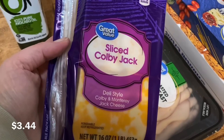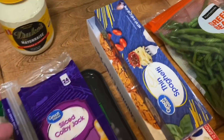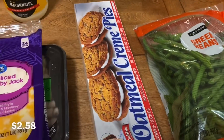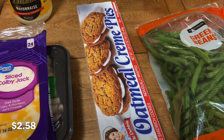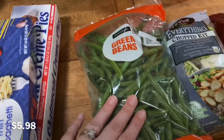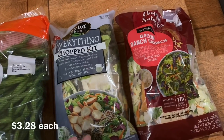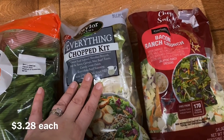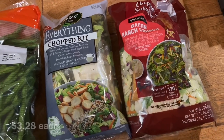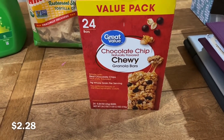Grabbed some sliced Colby Jack for sandwiches, as well as some oven roasted turkey breast. Got a box of thin spaghetti, and someone requested that I grab a box of these oat milk cream pies, so I got those. Got this bag of fresh green beans — this is actually for a canning project. I got these two salad kits: an everything chopped kit and a bacon ranch crunch. Both sounded really good. Got a box of chocolate chip chewy granola bars.